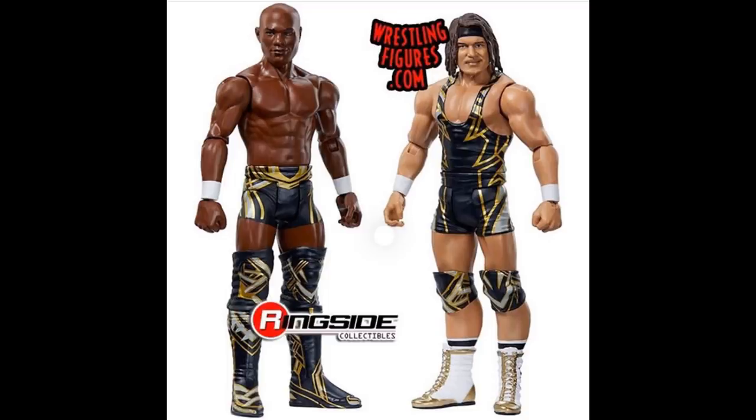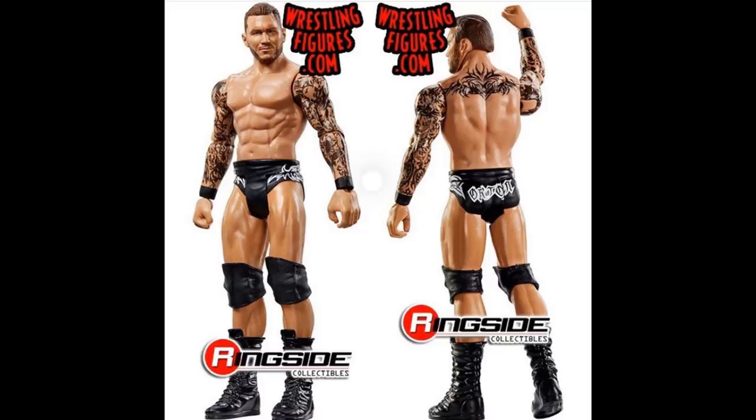That pretty much does it for these Battle Packs. Then of course we have this basic Randy Orton, which I kind of have mixed feelings about. I really do like the attire and I like that the head scan is solid. I think this is Basics 94 — I could be wrong, I lose count of the basic series. But I really do like the head scan here. I'm just waiting to see it in person; may have to touch it up a little bit or dremel some stuff.